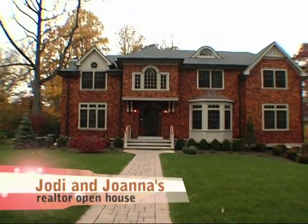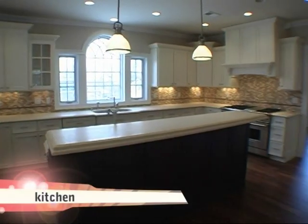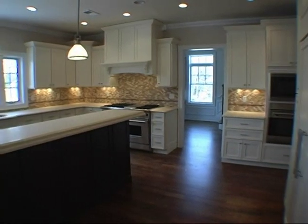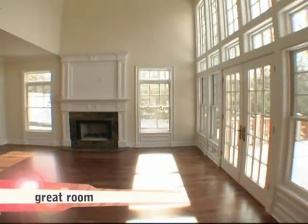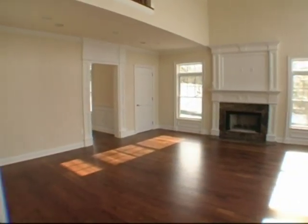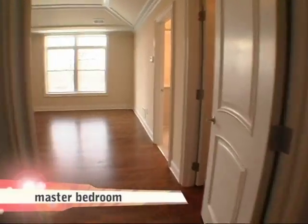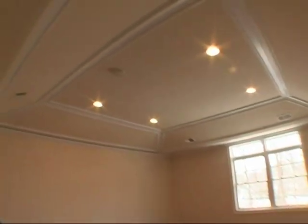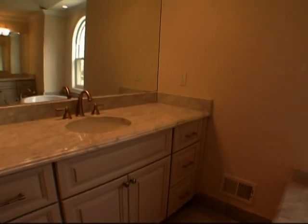Today's the open house at Fairfield Drive. We're really anxious to hear what the realtors think. Asking for this house is $2,949,000. The builders are a little bit nervous, as always — it's hard to put your masterpiece out there and let people critique it.